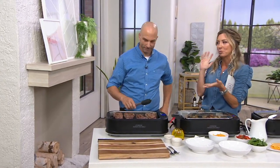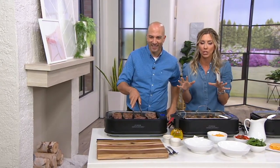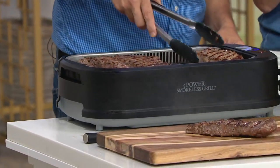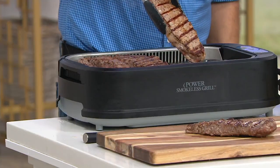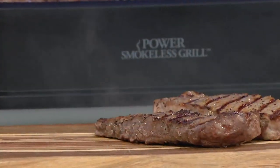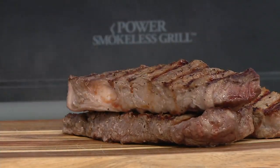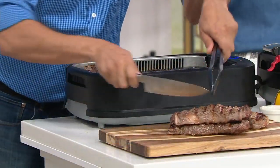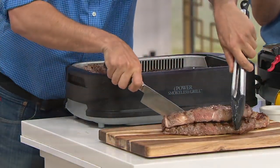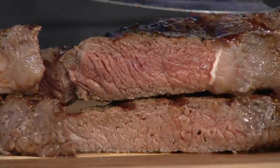August is the month we probably grill out and celebrate the most. But the weather gets really tricky and I hate to cancel plans for a grill and chill. I no longer have to because I have a power indoor grill — the smokeless indoor electric grill that helps every season, no matter what the weather. It's 1500 watts, heats up hot, and provides 80% less smoke than a traditional electric grill.